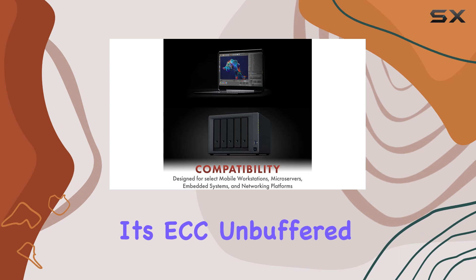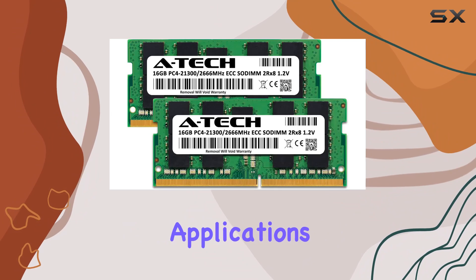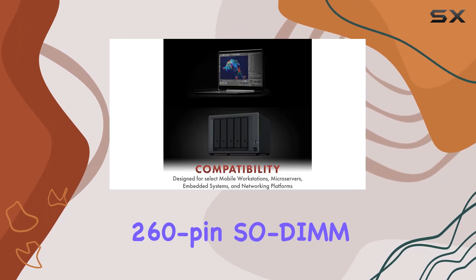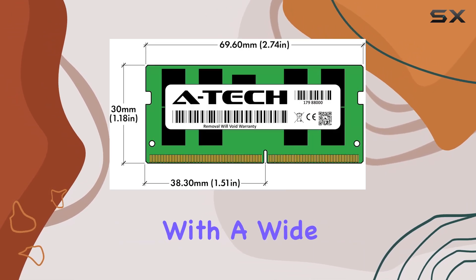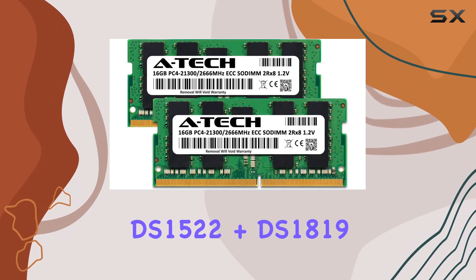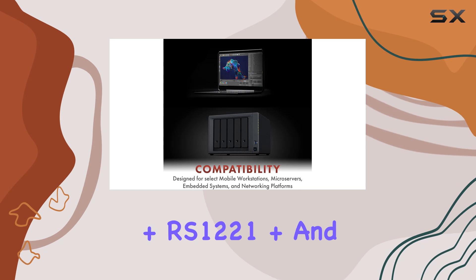Its ECC-unbuffered design provides added reliability, critical for mission-critical applications and data integrity. Installation is a breeze thanks to its 260-pin SODIMM form factor, making it compatible with a wide range of Synology models including DS-1522+, DS-1819+, RS-1221+, and more.